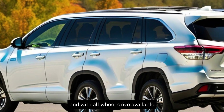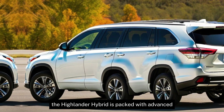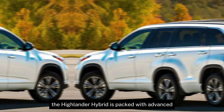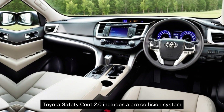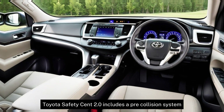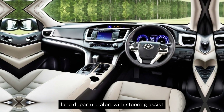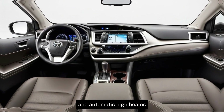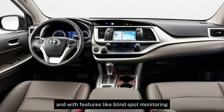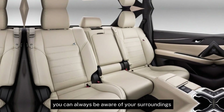And with all-wheel drive available, you can tackle any terrain with confidence. The Highlander Hybrid is packed with advanced technology to keep you safe and informed. Toyota Safety Sense 2.0 includes a pre-collision system with pedestrian detection, lane departure alert with steering assist, and automatic high beams. And with features like blind spot monitoring and rear cross-traffic alert, you can always be aware of your surroundings.